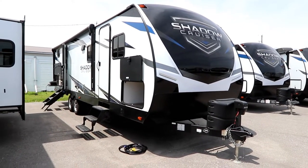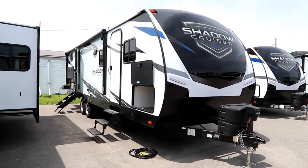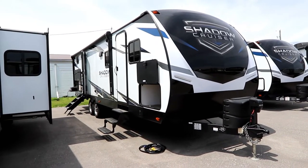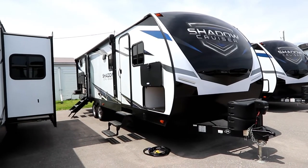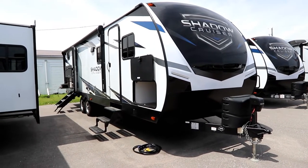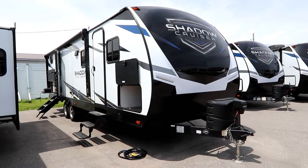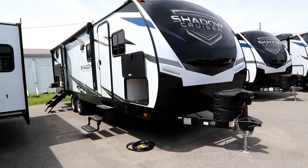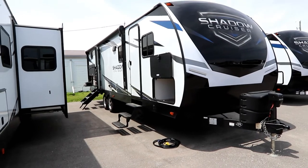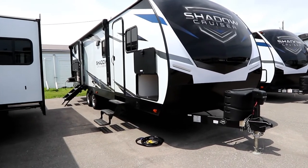I'm a little excited to go through this unit. This is the 277 BHS. The reason I'm excited is this floor plan was introduced about four years ago and took the market by storm. In its first year on our dealer lot, it quickly tied their best-selling floor plan, the 280 QBS, which had been the number one selling floor plan, and managed for several years to always tie or beat that floor plan.